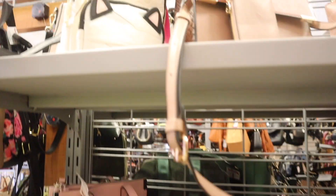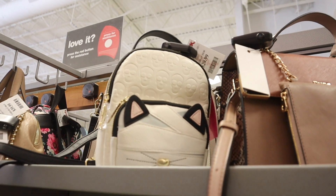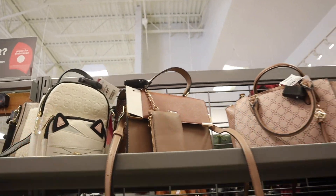They even have a backpack with the skulls — you can get the backpack for only $30, another great deal in my opinion.